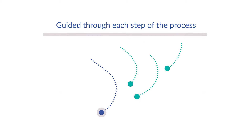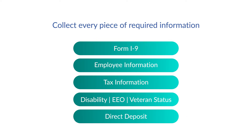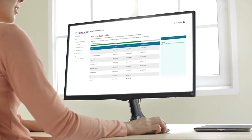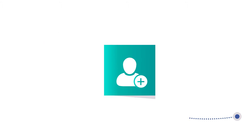Employees are guided through each step of the process, making sure you collect every piece of required information. If an employee needs to exit the onboarding process, they can return and pick up right where they left off. You can also customize the process to include an employee handbook or introductory video, and even require the employee to acknowledge they've received it before moving on to the next step.